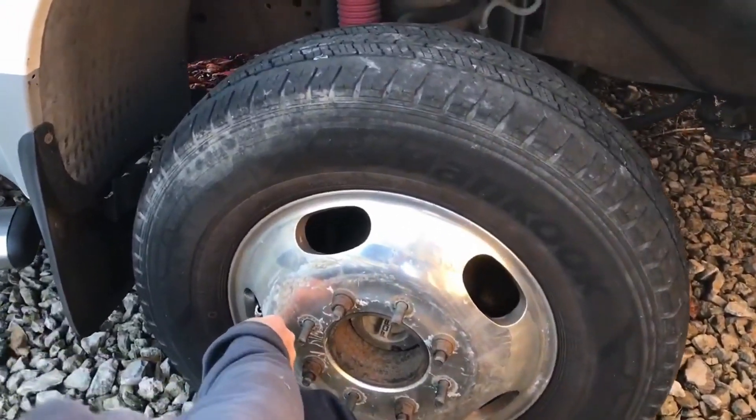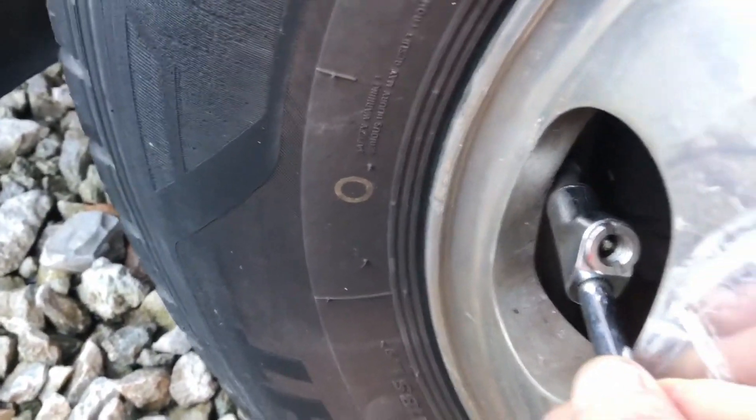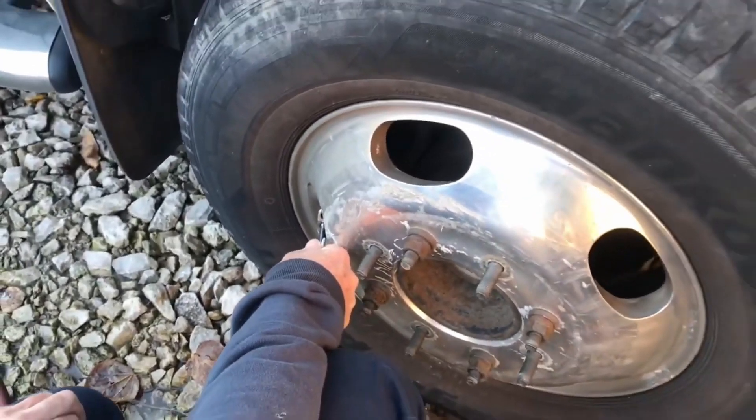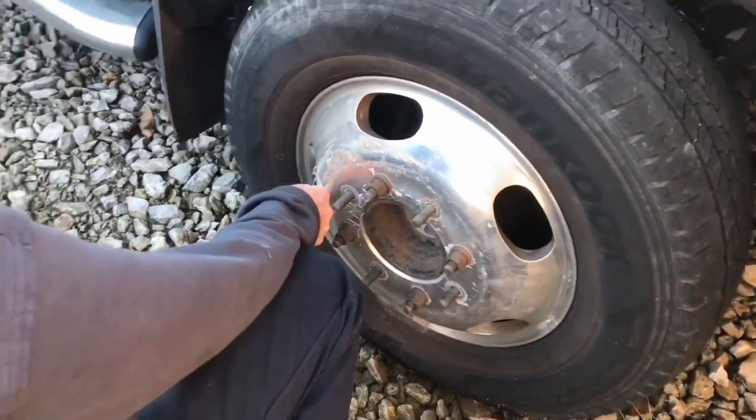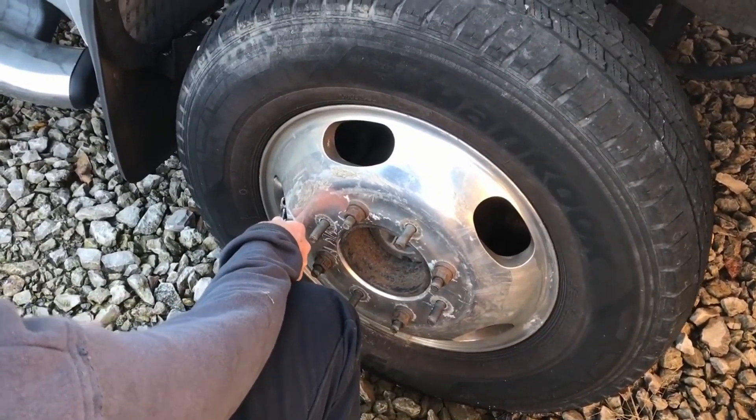We were going to air it up and try to get it over to the tire shop. I forgot what happened — we got some steel, wasn't it? Yeah. Look at the lug nuts missing — I forgot about them. We had to steal the hub off of this truck.